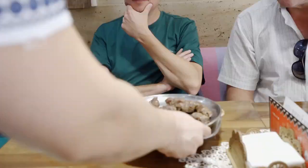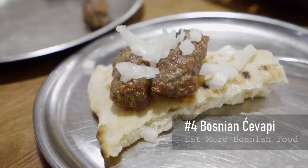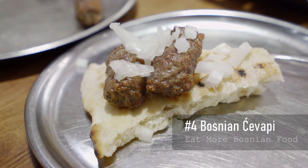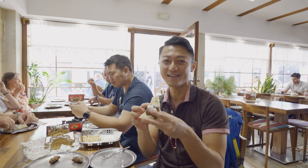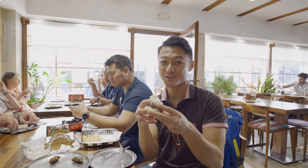Another Bosnian dish you have to try is ćevapi, which is a type of grilled mincemeat kebab. Bosnian ćevapi — like a little kebab. And the authentic way: no sauce, just onions.